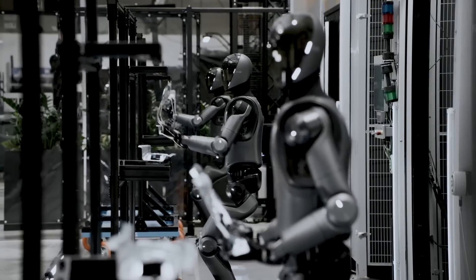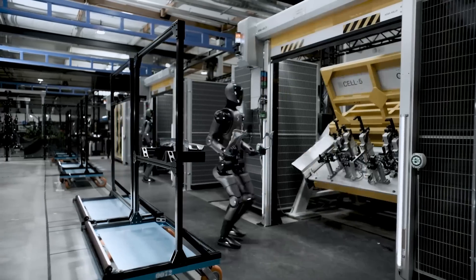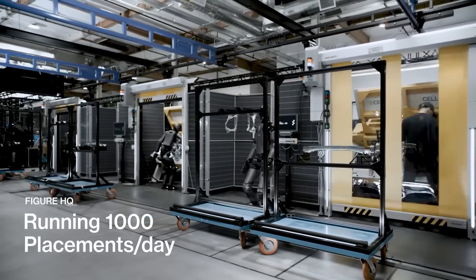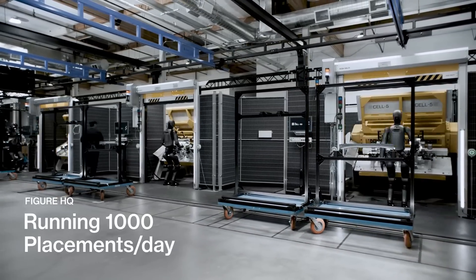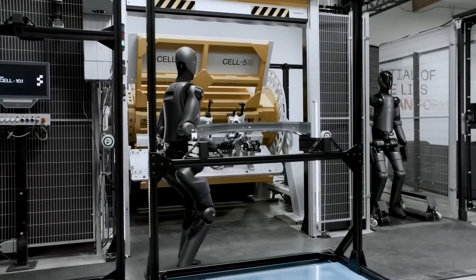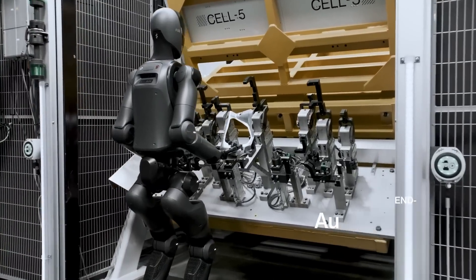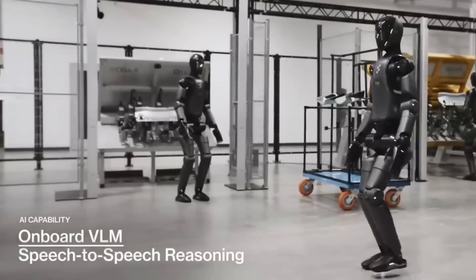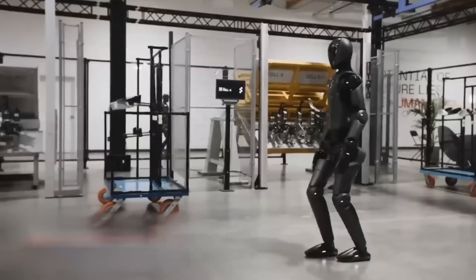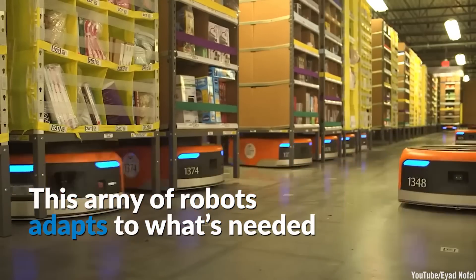Speculating the future — what could Figure Zero Two be capable of by 2030? The development curve for robotics and AI is exponential, meaning improvements don't happen step by step; they accelerate. Right now Figure Zero Two is focused on manufacturing, but its design is versatile enough to branch into healthcare — imagine it assisting in surgeries, handling sterilized tools, or becoming a caregiver for the elderly. In retail, robots could stock shelves and manage inventory. In construction, humanoid robots could operate heavy machinery, lay bricks, or weld at heights. In logistics, warehouses like Amazon or FedEx could rely on robots for picking, packing, and shipping — no human hands needed.